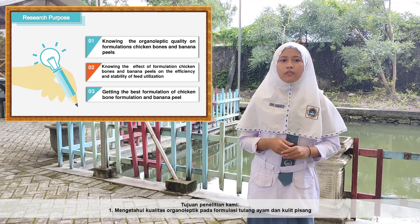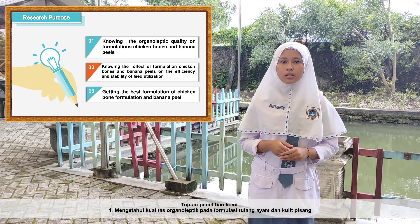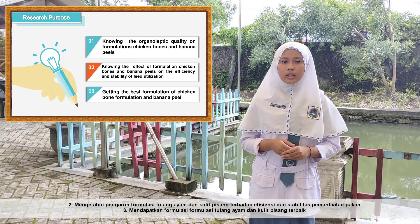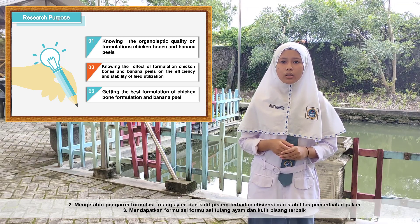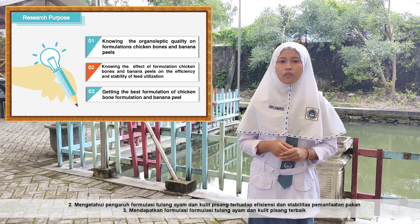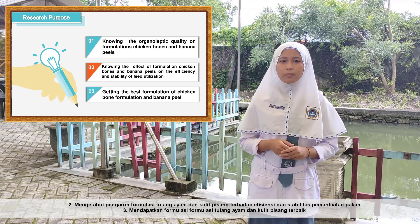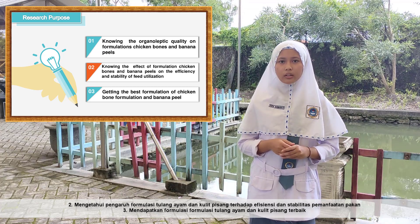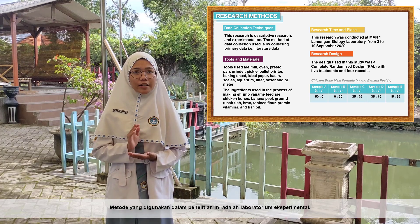The purposes of our research are: firstly, to determine the organoleptic quality of the formulation of chicken bones and banana peel; secondly, to determine the effect of the formulation on the efficiency and stability of feed utilization; and thirdly, to obtain the best formulation of chicken bones and banana peel. The research method is experimental laboratory.